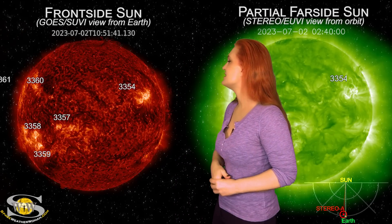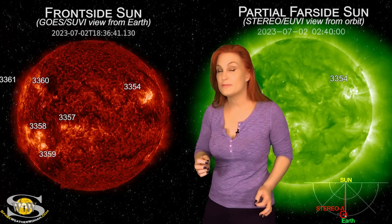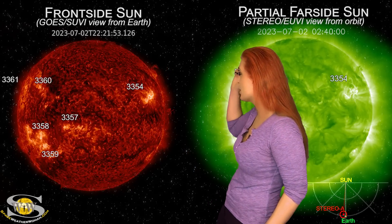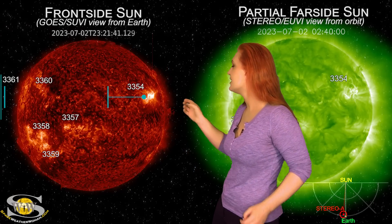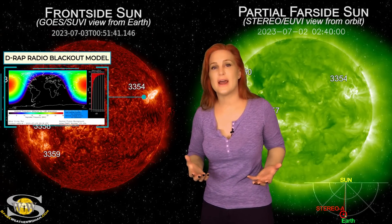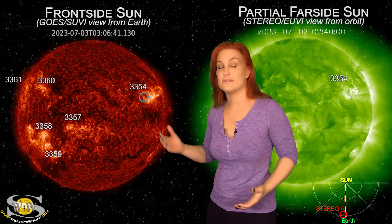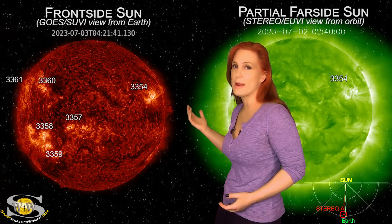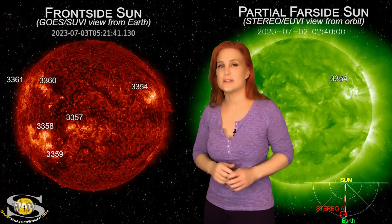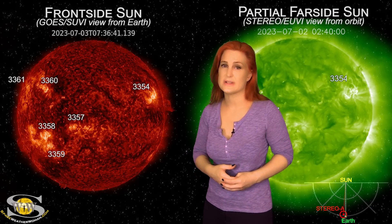Our sun has gotten quite busy this week. As we take a look at our Earth-facing disk, we are saying goodbye to region 3354, but not before it fires a big X-class flare right there on the 2nd. Now you'd think that it would launch a big solar storm along with that, but it actually didn't. However, this region is continuing to stay flare active and we're going to be dealing with noise on the amateur radio bands here on the dayside for the next day or so before this region completely disappears behind the sun's west limb.